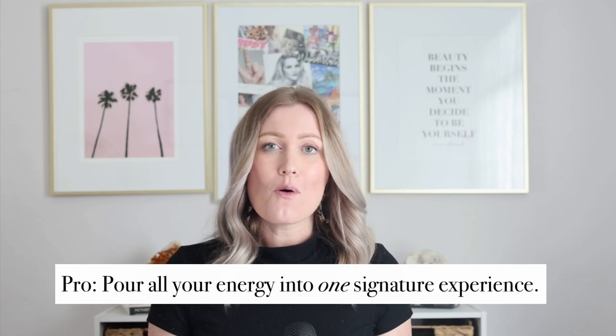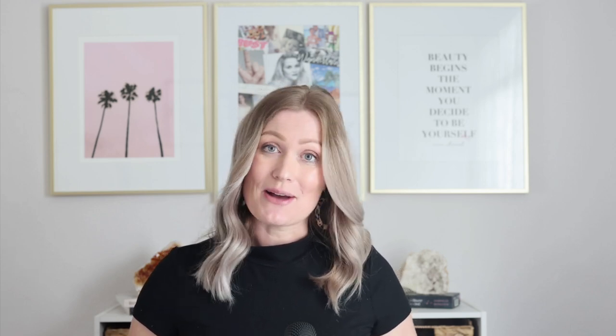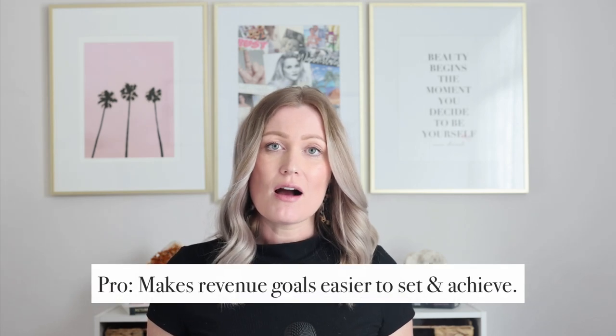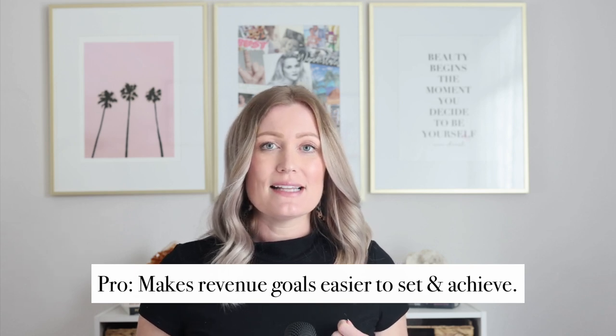With one offer, clients don't need to compare packages — it's this or nothing, making it an easy yes or no based on budget. I also got to pour all my energy into making that experience incredible. It became what I was known for — the full day photo shoot. And your marketing becomes much simpler too, because you're just talking about the one thing everyone knows you for.